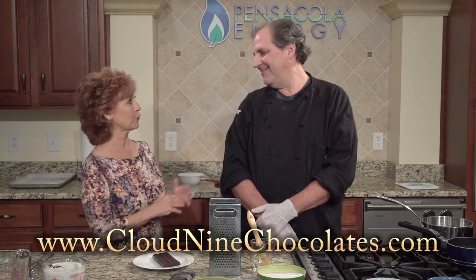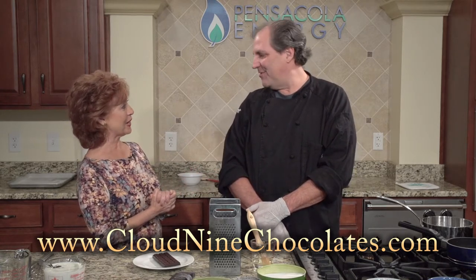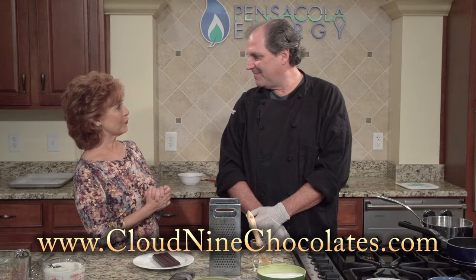My guest today is Chef Mike Johnson, Pensacola's premier chocolatier and the owner of Cloud9 Chocolates. Hello, welcome. Thank you very much, glad to be back. Tell us what you've got for us today.